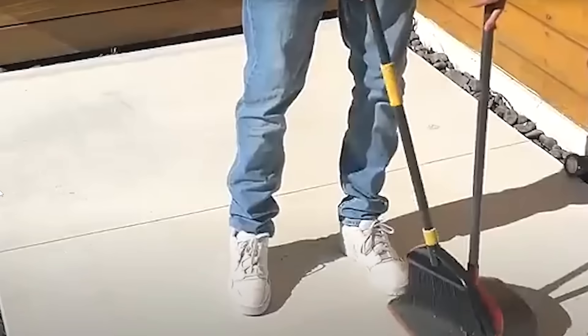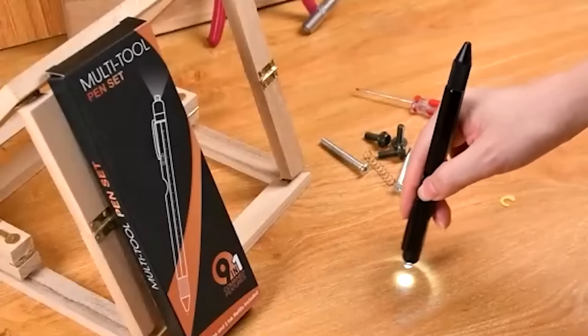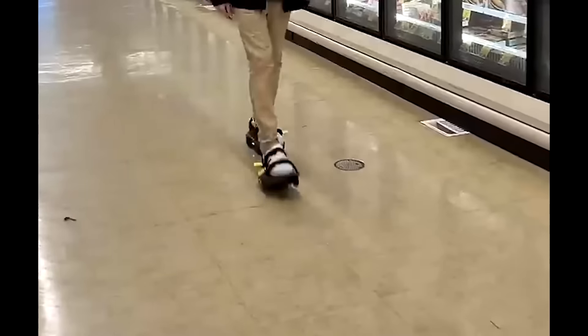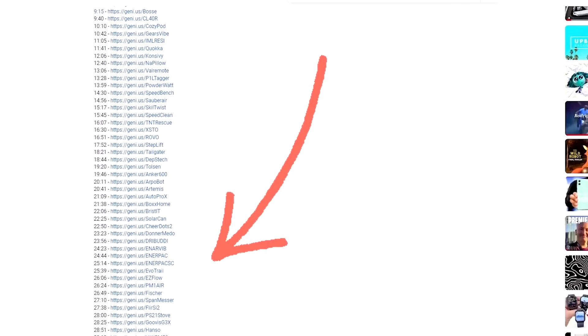Today we're diving into some insanely cheap Amazon gadgets that punch way above their price point. From handy tools to high-tech gadgets, these picks are perfect for adding functionality without the hefty price tag. Links to all products are in the description below, let's get started!